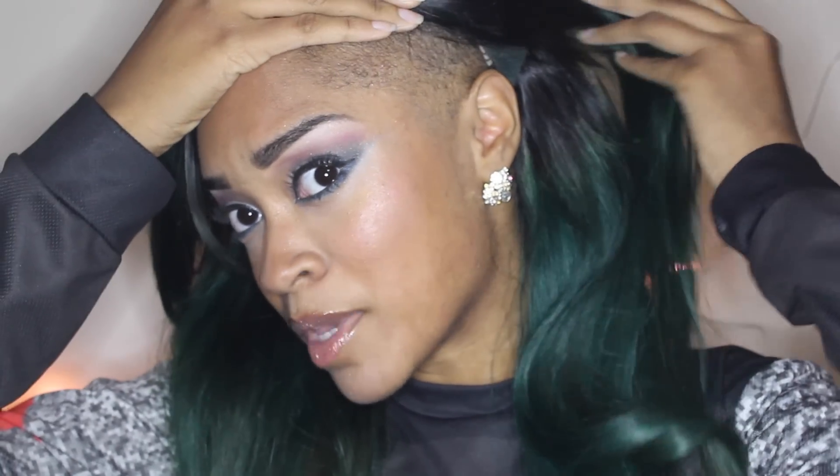Hey guys, it's Brie, aka Smartista Beauty. Today I have a really fun and quick video that I think is super necessary at this point in my hair journey. I'm giving you an update on my hair in general — from my natural hair to how I got this green color, my natural hair color, and also my side cuts, which a lot of people have been asking about. They are still cut, so let's get right to it.